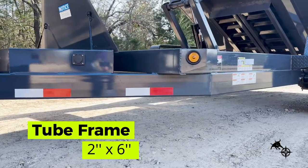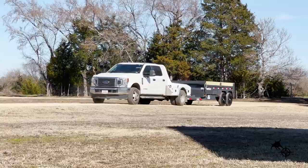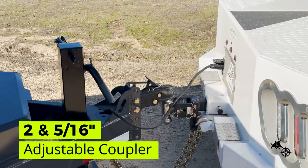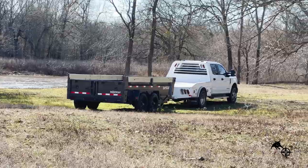The trailer's 2-inch by 6-inch tube frame and 10K drop-leg jack provide unparalleled strength and stability, ensuring reliable performance in any terrain, while the 2-5/16-inch adjustable coupler makes hooking up to any tow vehicle possible.